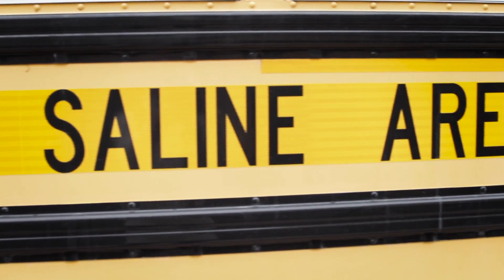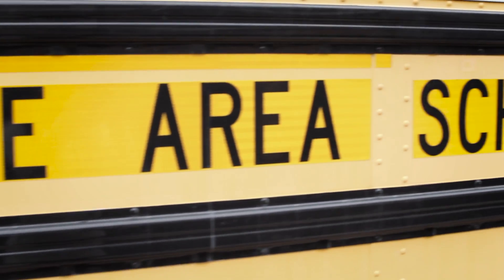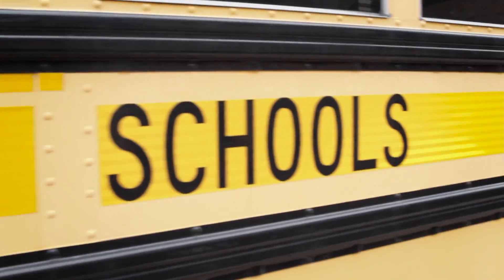Learning about the four C's: critical thinking, creativity, communication, and collaboration.